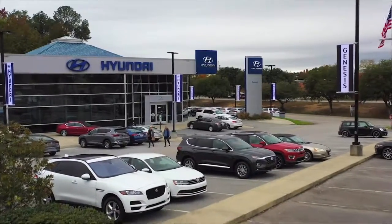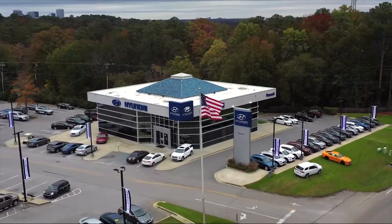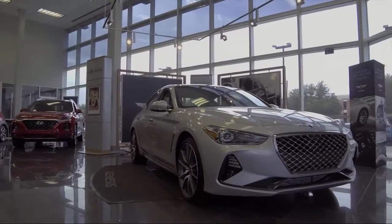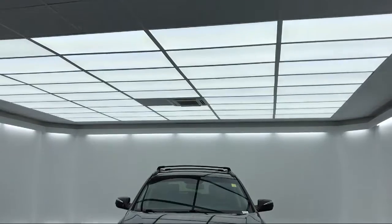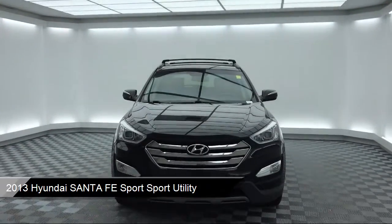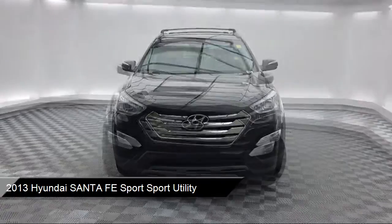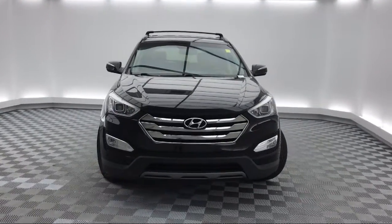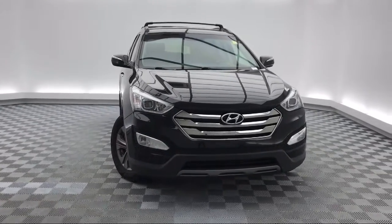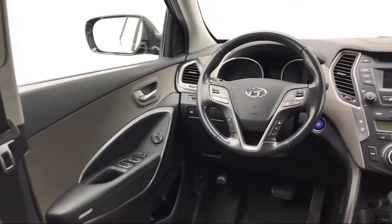Welcome to Peacock Hyundai Columbia, and here's a look at another one of our great vehicles from our extensive inventory. It comes equipped with electronic stability control, alloy wheels, tire pressure monitoring system, steering wheel controls, keyless entry, rear spoiler, air conditioning, AM FM XM radio, traction control, CD player, and much more.